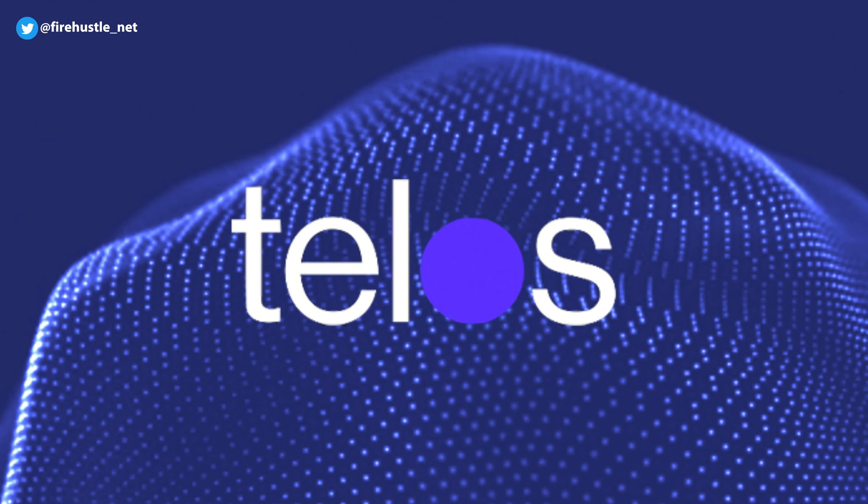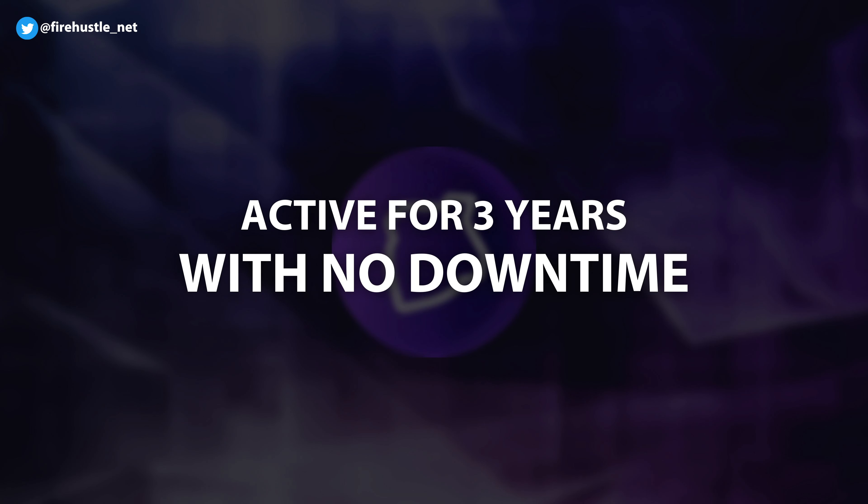Telos is a layer 1 blockchain built to provide speed and scalability for its developers. This network has been active for over 3 years now, without any downtime.